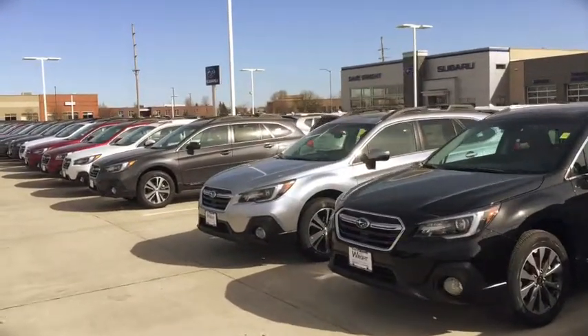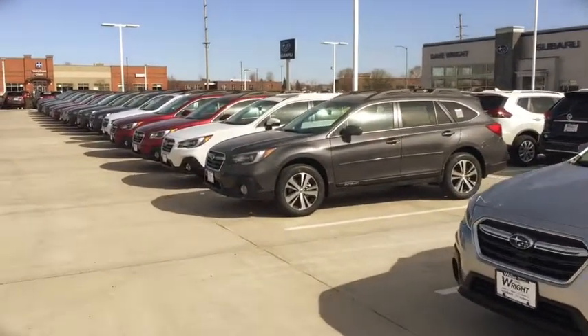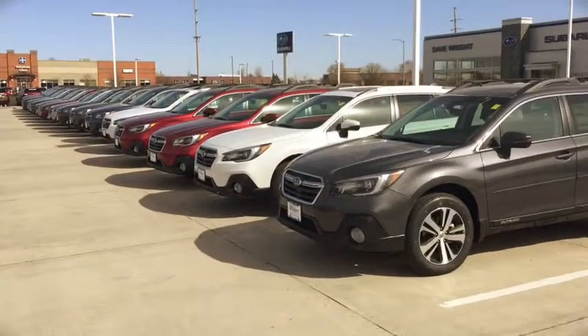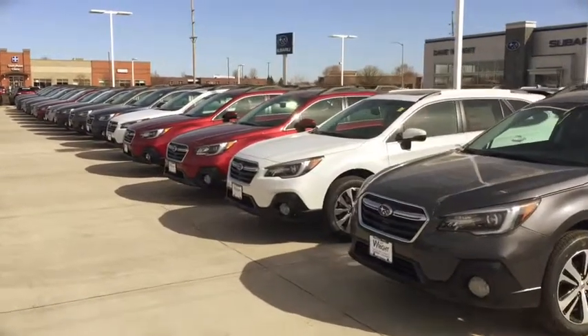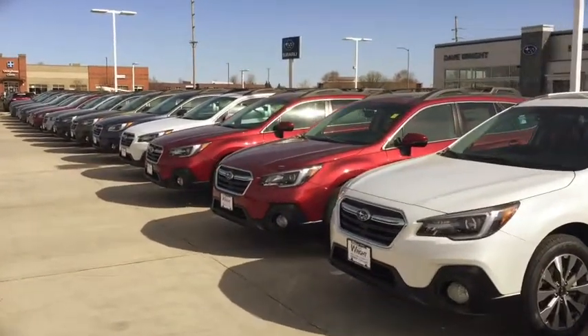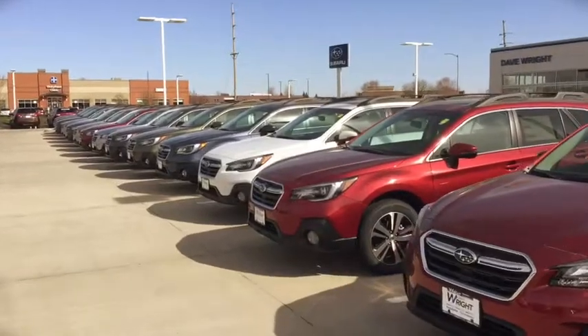They have features like pre-collision braking, blind spot warning, navigation, lane departure, adaptive cruise control — I mean you name it, they're just terrific vehicles. They look awesome, they ride fantastic and you will not be disappointed and you'll certainly understand why these are some of the best selling cars in their class.